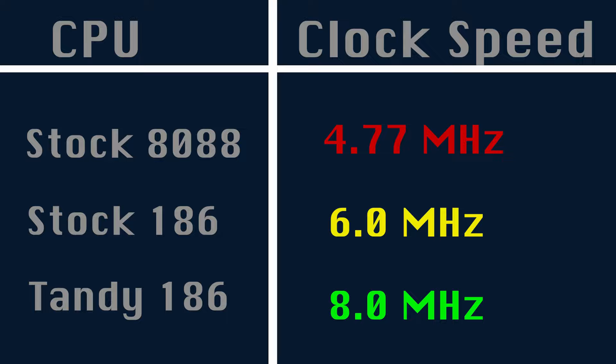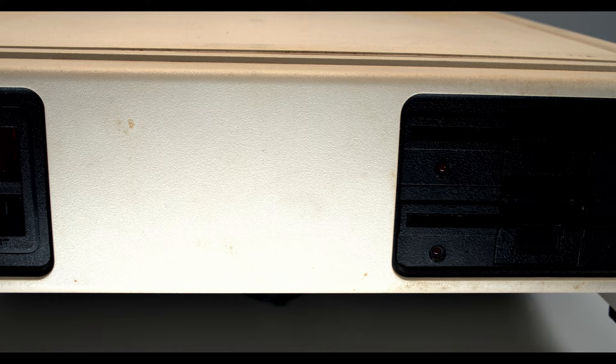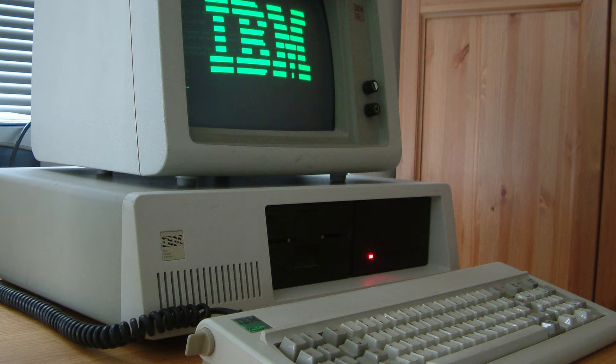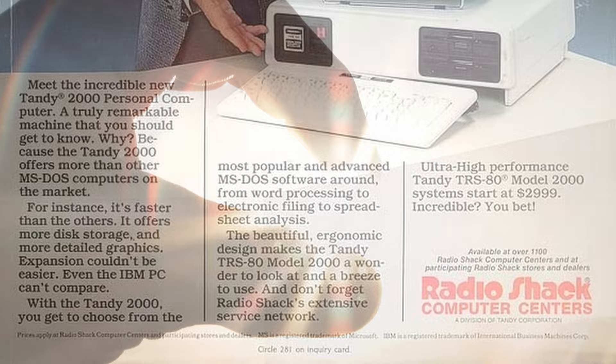Stock 186 chips ran at 6 MHz. Tandy's implementation would run at an increased 8 MHz, making the Tandy 2000 one of the fastest personal computers on the planet. The performance over a standard PC — even the brand new upgraded IBM PC XT — was staggering, and that would be the primary selling point of the 2000. There was just one teeny tiny problem — a massive one, actually.